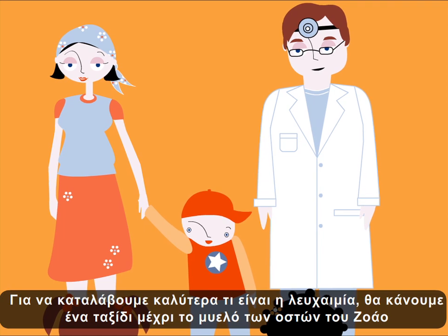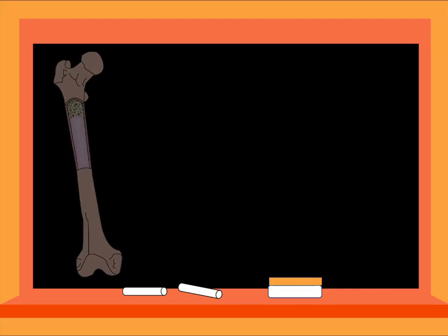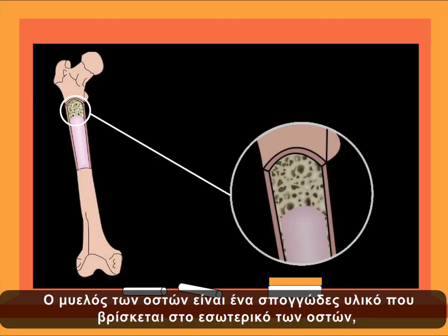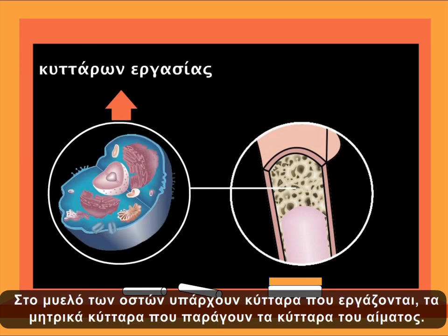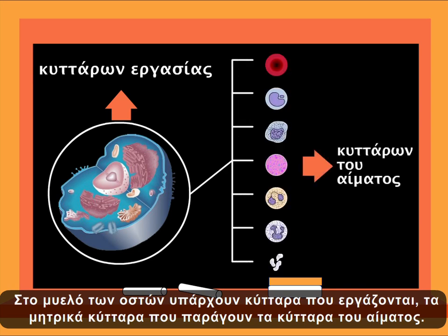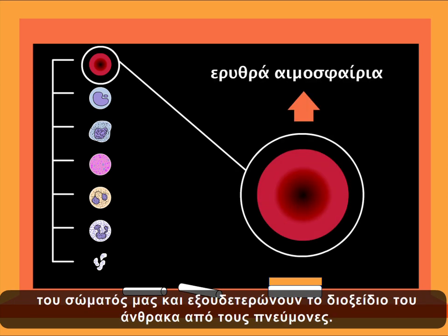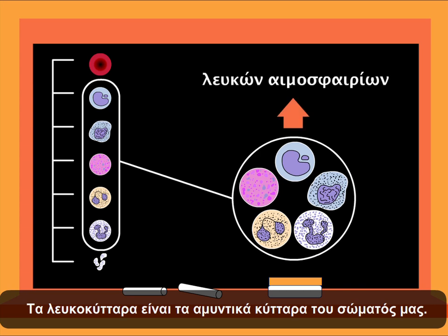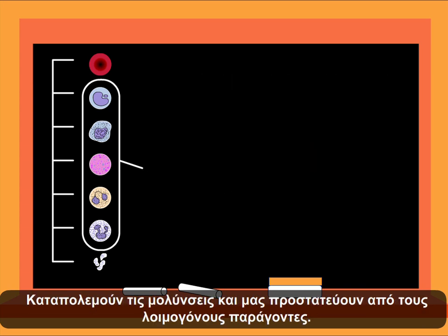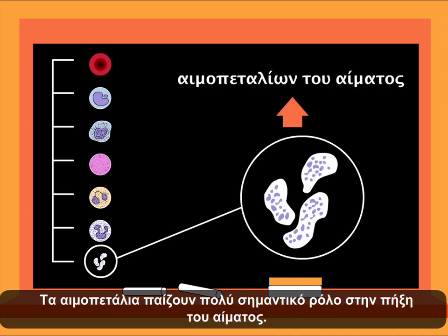To better understand what leukemia is, let's travel to John's bone marrow to know the blood components. The bone marrow is the spongy material found inside the bones — it's the interior of the bone. In the bone marrow, we find the worker cells that produce blood. The red blood cells have the very important function of transporting oxygen to every cell in your body, and they eliminate carbon dioxide through your lungs. The white blood cells are your defense cells. They fight and protect us from infection. The blood platelets have a very important role in clotting blood. They prevent blood loss when we hurt ourselves.